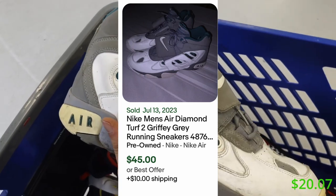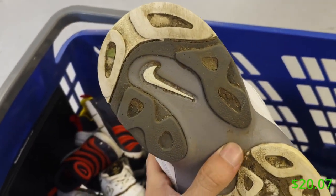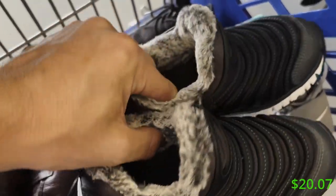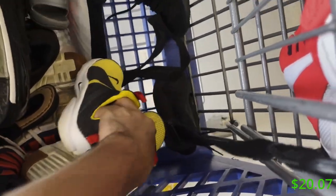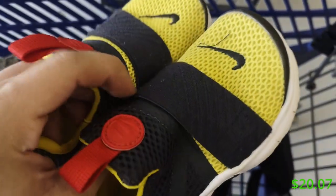Then I saw these Griffys — they do sell, but I left them because they were pretty yellowed, worn on the inside, and had a little tear in the back heel. Unfortunately they would've been a good flip. Then I found some more Presto Extremes and these do sell well, so we're definitely picking these up — especially since they're pretty clean.